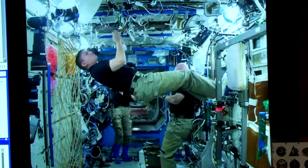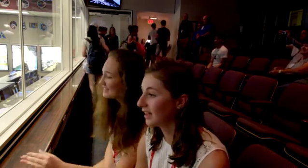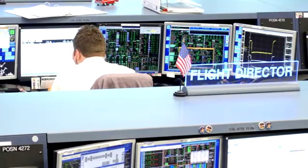It was just amazing. We've seen pictures of this and now we're here. It's absolutely so awesome, so cool.